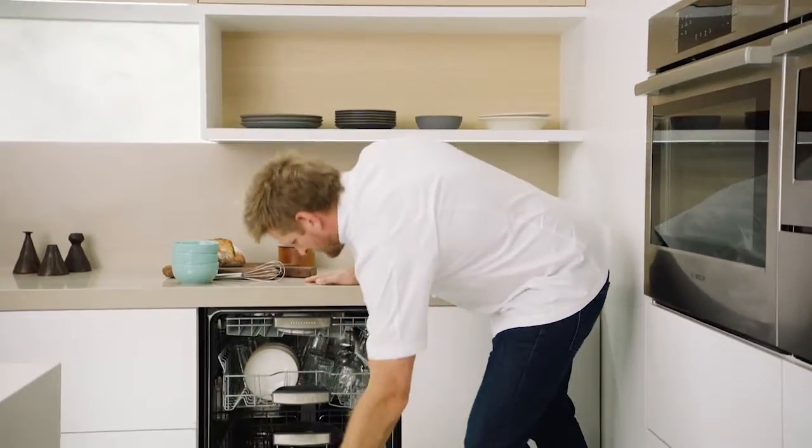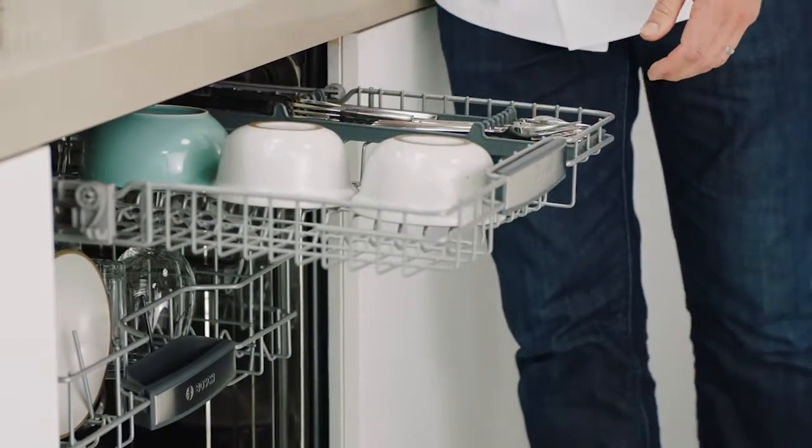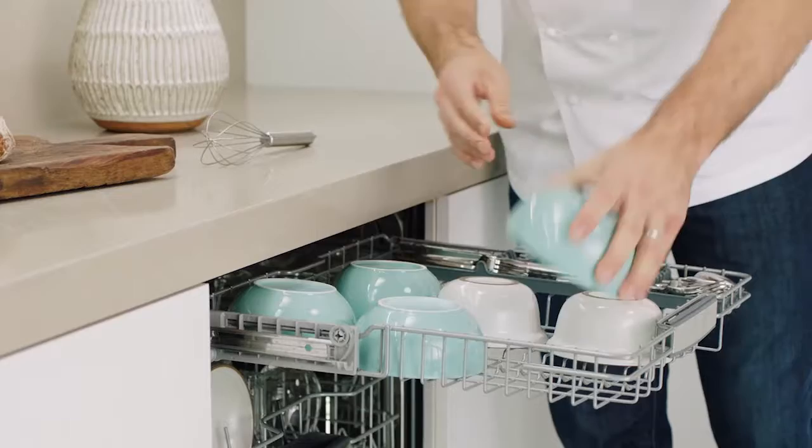There's a third rack called the My Way rack, and it really means that you can fill that dishwasher your way. For any little pieces that don't fit in the bottom two, they now fit in the top. It's a much deeper rack than normal, so you can even put bowls and things in that rack, and it means there's so much more flexibility as to how you pack a dishwasher.